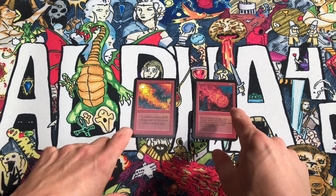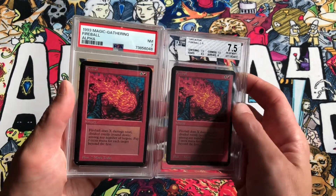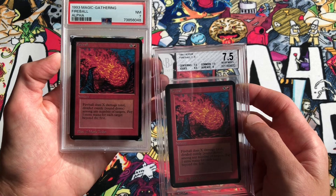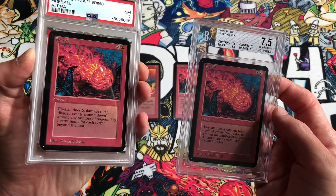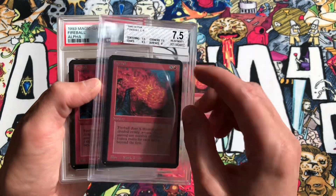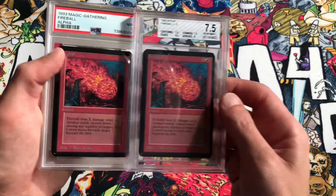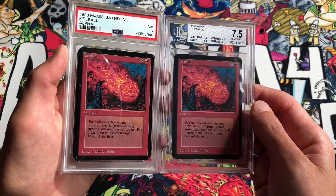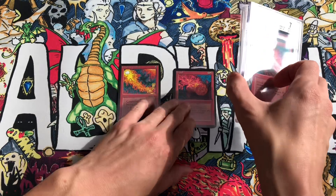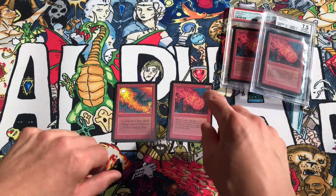Red Elemental Blast was drawn by Richard Thomas; Mark Dedean drew Fireball. We picked up a few graded Fireballs previously on the channel — a PSA 7 Fireball in near-mint condition, centered really well with nice corners, edges, and surface, and a BGS 7.5 Fireball with some corner wear and centering issues. We also picked up one more graded Fireball that's on the way, and when we get it we'll compare all three for you.